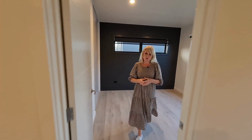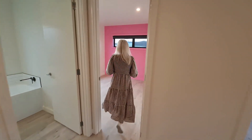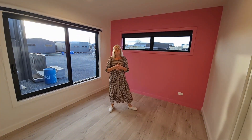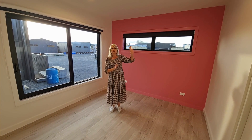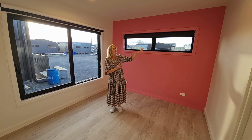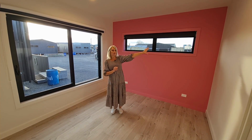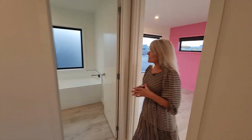Around the corner is bedroom number two — another stunning colour, I'm assuming it's a little girl's room. It's the same size and layout as the bedroom we've just come from. The only difference is that the wardrobe is down this end of the wall rather than the other. Come on through into the main bathroom.